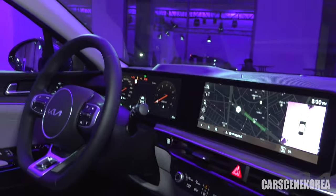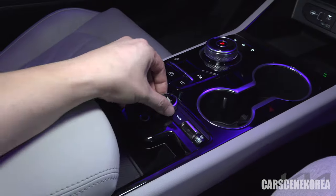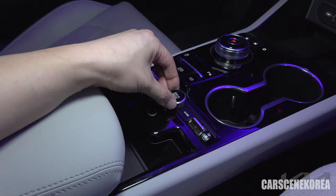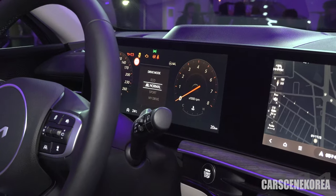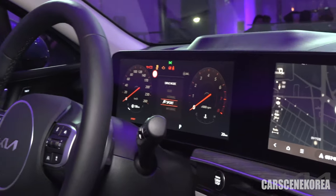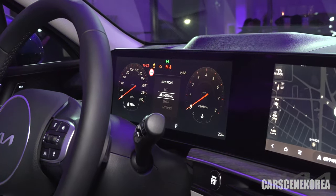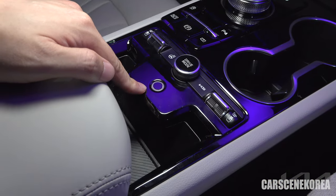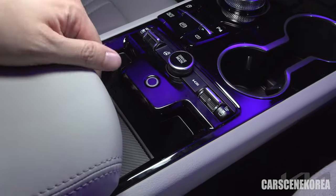There's the good old drive mode selector — you simply rotate it to cycle through different drive modes. It's not the most luxurious feeling, but it gets the job done. You can keep rotating right and it toggles through the modes — some cars don't allow that, which annoys me, so that's a plus for the K5. This is also the new fingerprint recognition system, new on this facelift.